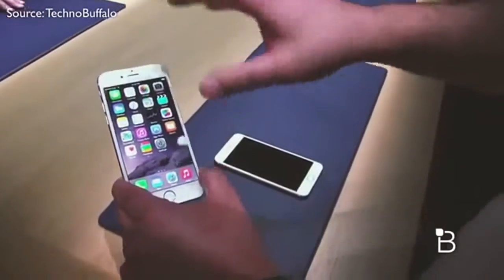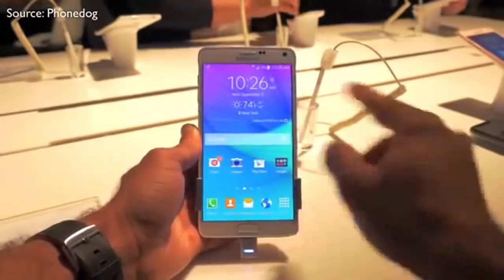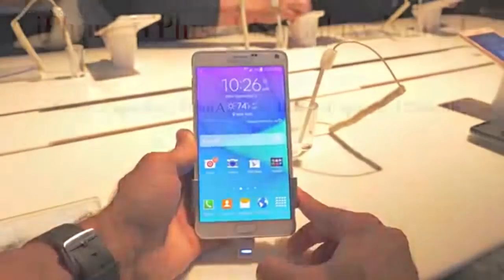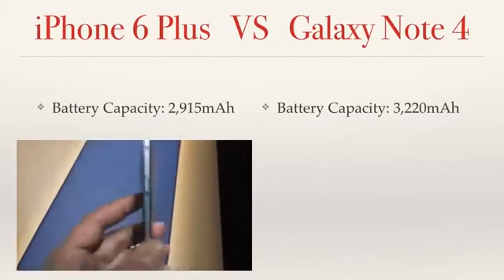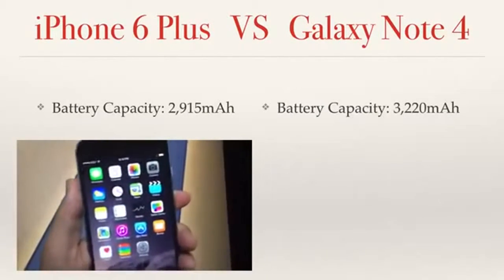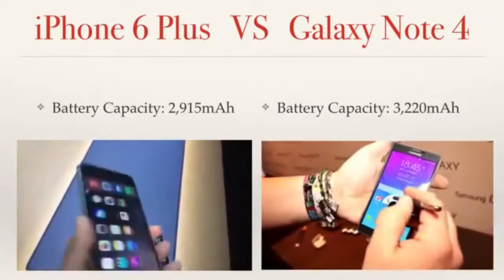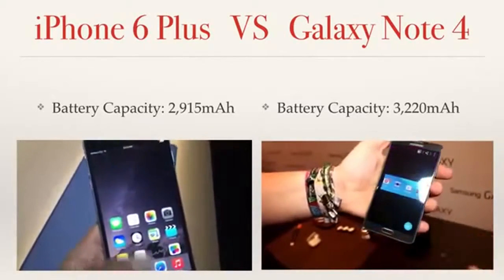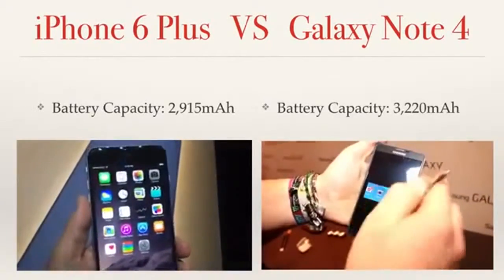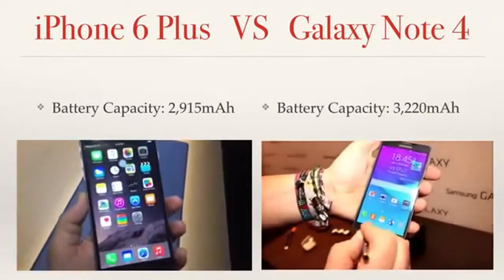The last thing I want to talk about is the battery capacity on these phones, because everything I just discussed is completely useless if your phone is dead. The iPhone 6 Plus has a battery capacity of 2,915 milliamps, which is definitely high. But the Note has a battery capacity of 3,220 milliamps — a difference of about 300 milliamps. Honestly, that can make a big impact on battery life, so once again, the Note does have the advantage.